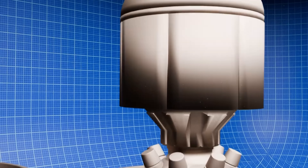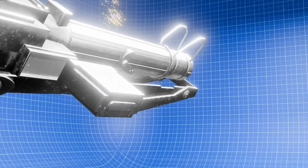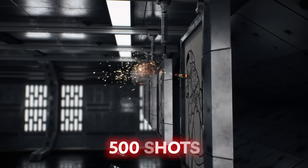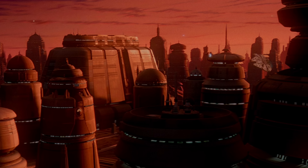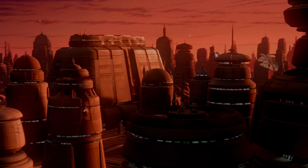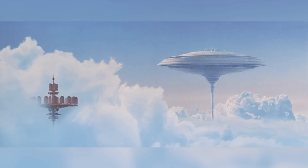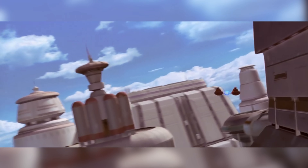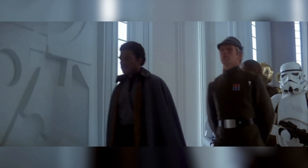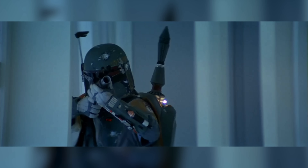Tibanna won because it struck the perfect balance between cost, availability, and effectiveness. A single gas cartridge could produce 500 shots, while the power pack that energized them would drain after just 100 rounds. This created an entire economy around gas mining and distribution. Cloud City wasn't just a luxury resort floating in Bespin's atmosphere — it was a massive industrial operation processing Tibanna gas for weapons across multiple sectors. When the Empire occupied Bespin, they weren't interested in the city's casinos.